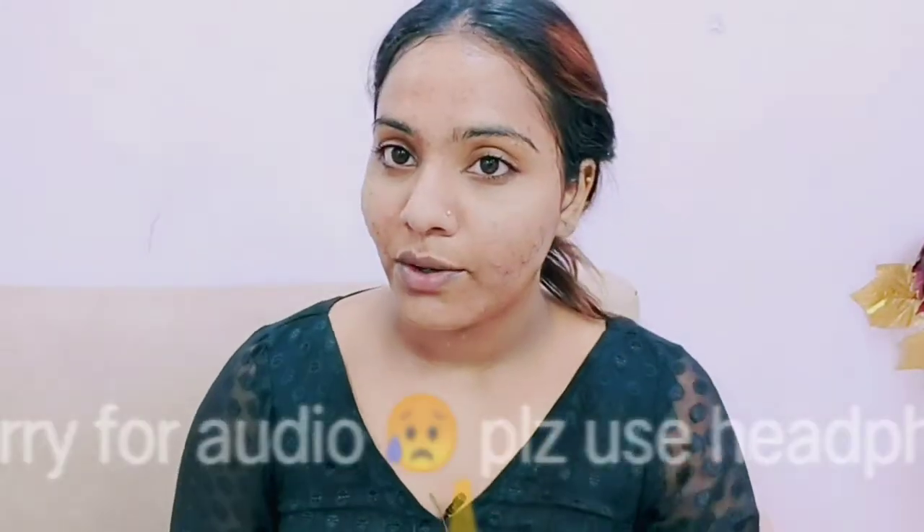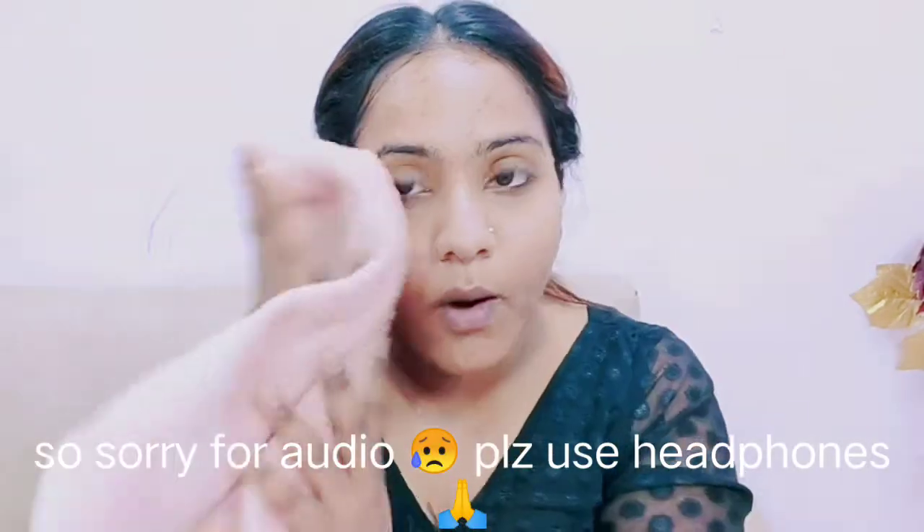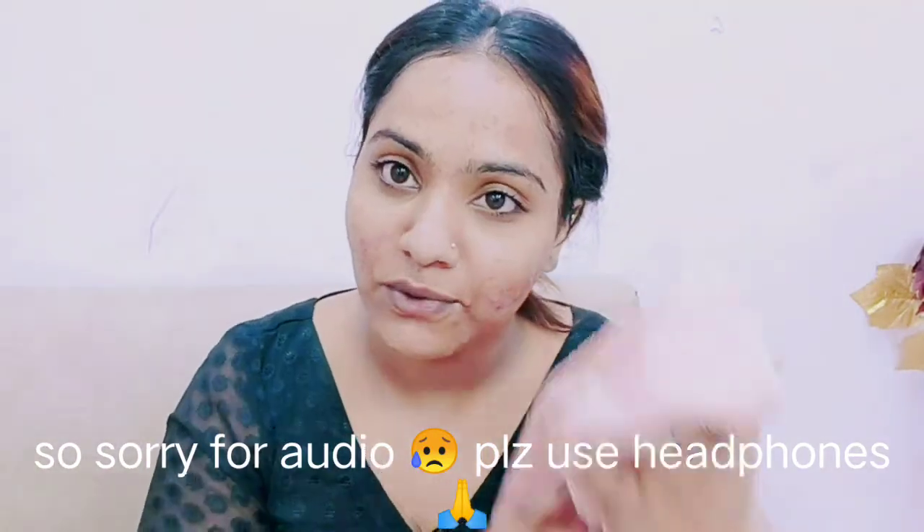Makeup remove karna mujhe bahut zyada achha lagta hai - bilkul relaxing and meditation kind of hota hai, because removing makeup is another thing.